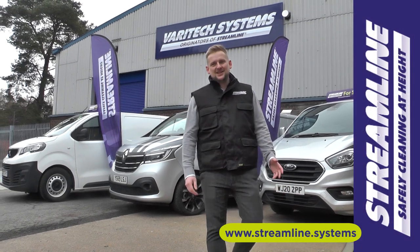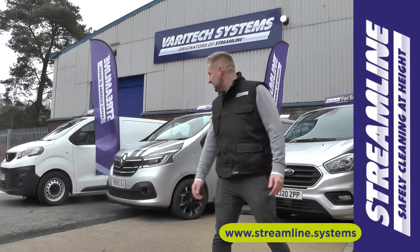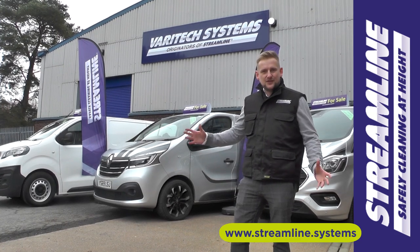Hi, Ziggy here at Streamline. I just wanted to introduce the three vehicles we've got on the Hawport for sale at the moment. They're all fully installed, ready to go.